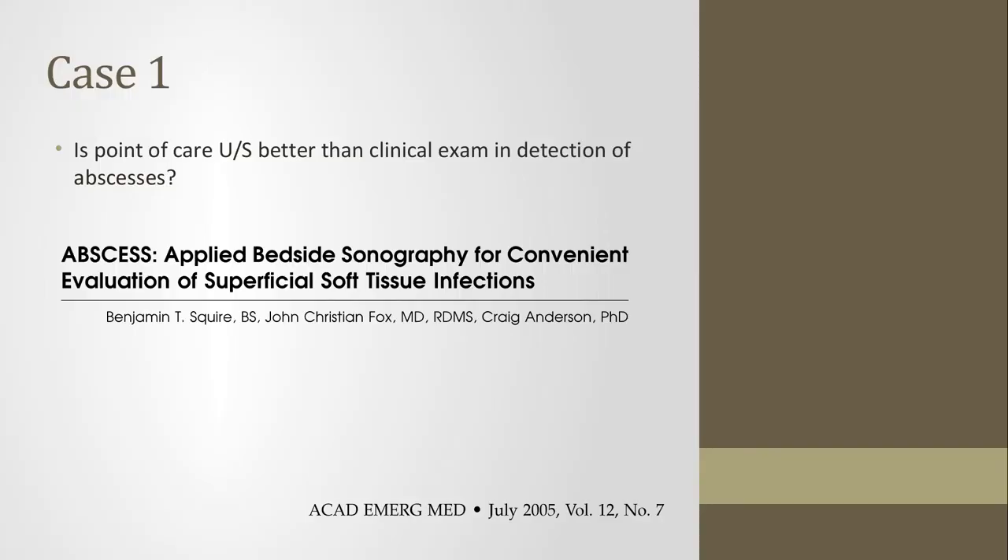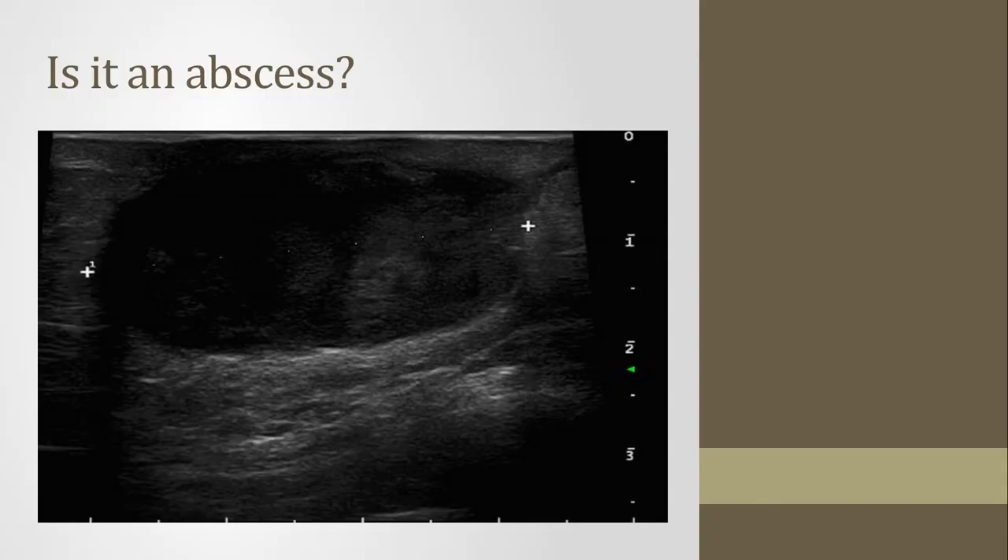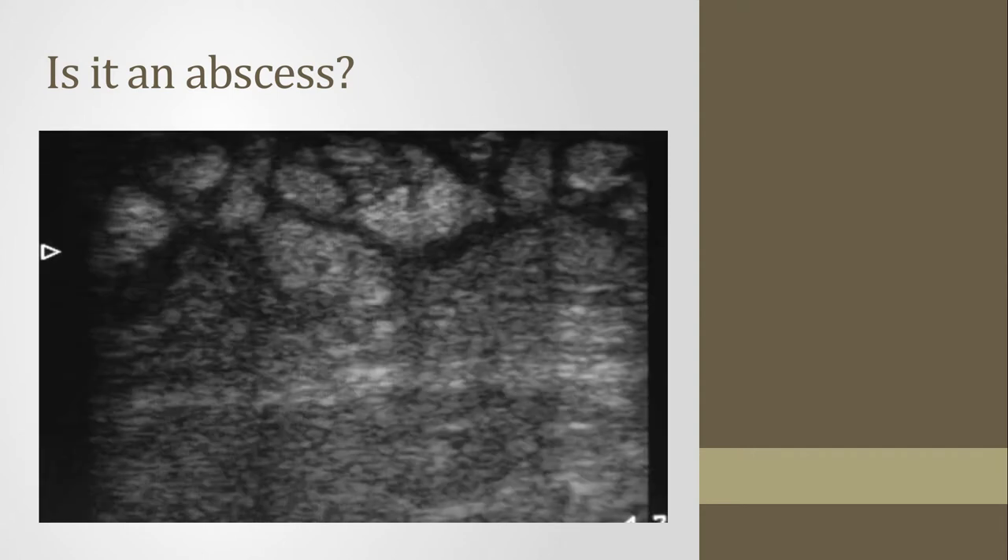The first was a prospective study in California on 135 patients at an academic teaching hospital. They included patients with a chief complaint of cellulitis or abscess, requiring keratinizing epithelium, so oral sites were excluded. Residents and staff were provided with about 30 minutes of ultrasound training, and they used the linear probe. An abscess on ultrasound was defined as an anechoic or hypoechoic structure with poorly defined borders, usually spherical, with a variable amount of internal echoes.